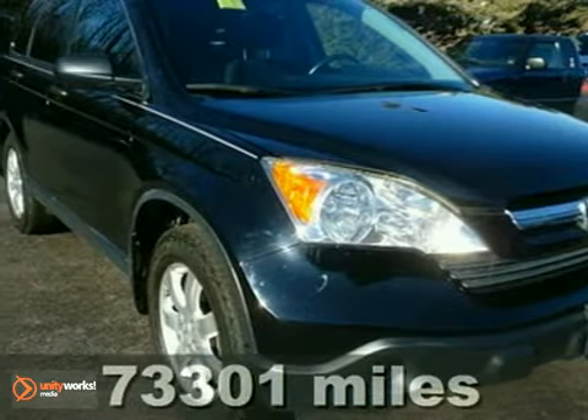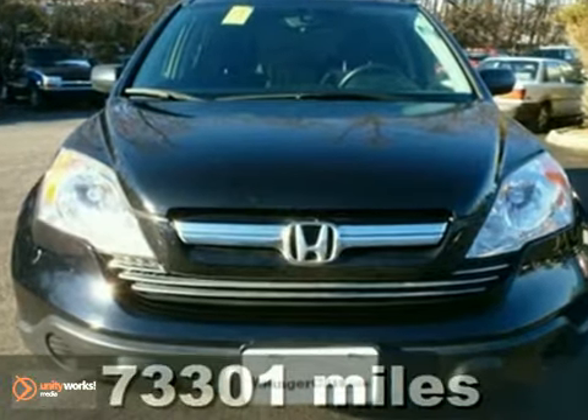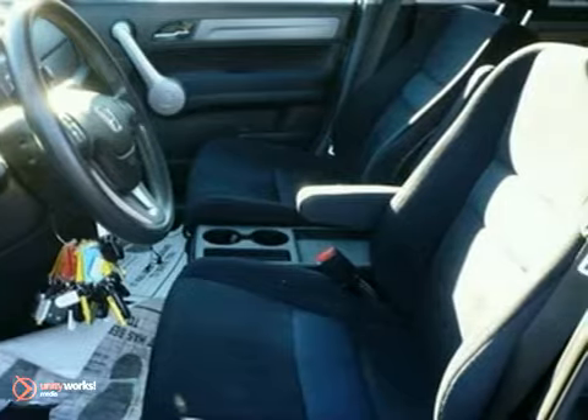This 2007 Honda CR-V has a lot to offer its next owner. When the weather gets bad, you'll have confidence because of four-wheel drive. Traction control monitors minute changes in the wheel grip on the road, and stability control detects oversteer or understeer and applies the brakes to the appropriate wheels to correct it.